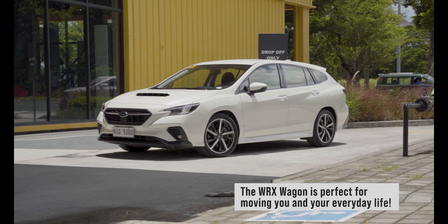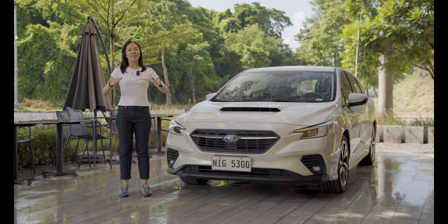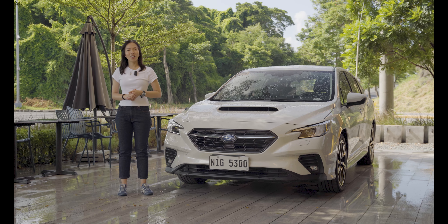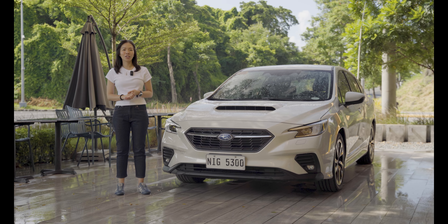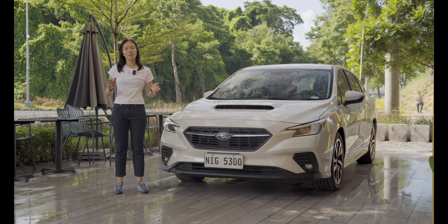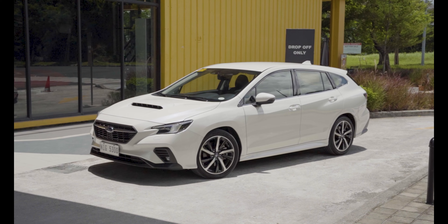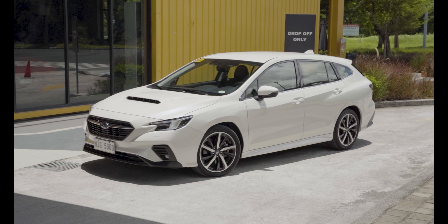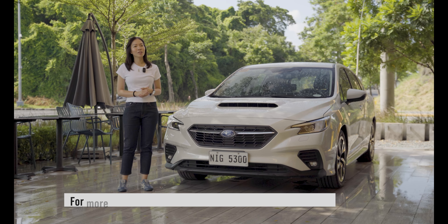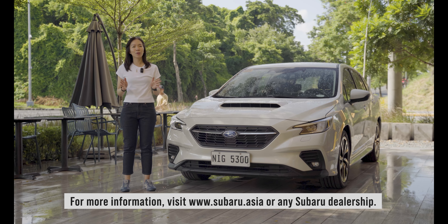It kind of complements everything that you want or everything that you expect from it. There's definitely a lot to love about this car, and now we understand why the Subaru WRX Wagon won Japan Car of the Year. It fits my life, it fits the way I drive, it offers me performance-level driving, and it doesn't intimidate me, which is great for when you're out on the road. Learn more about the Subaru WRX Wagon by visiting their website or the nearest Subaru dealership.